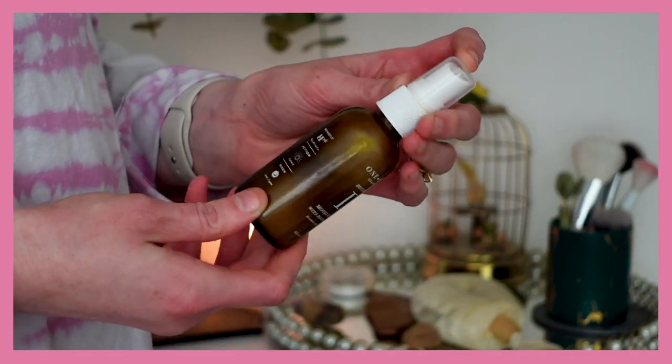This is my second bottle of the One Love Organics Botanical D Moisture Mist — it's like an emulsion, a mix of a toner and almost a liquid moisturizer. It's very moisturizing and hydrating — moisturizing means adding oil to the skin, hydrating means adding water, and this adds a nice mix of both. It doesn't have a heavy scent. It's one I've really liked and been impressed with.